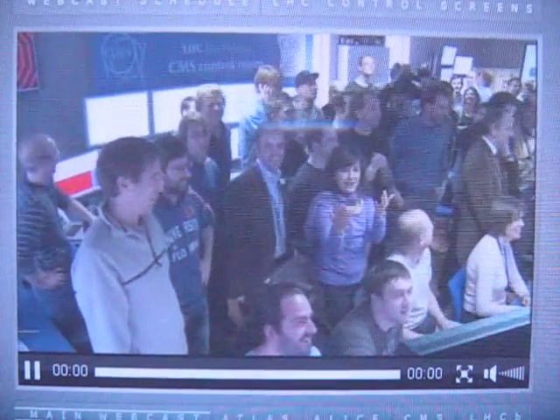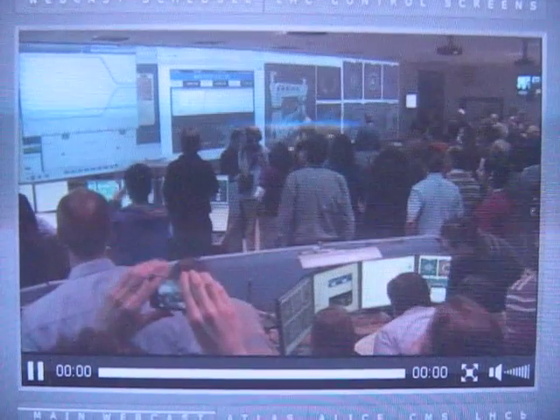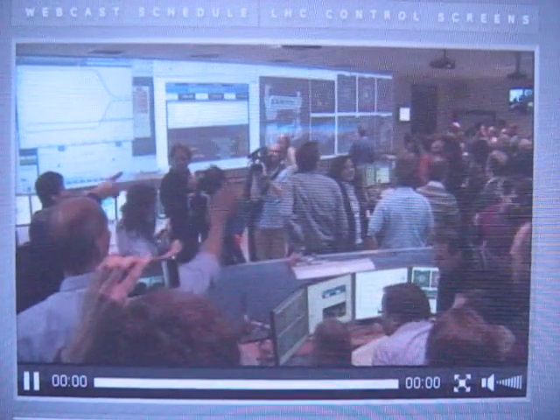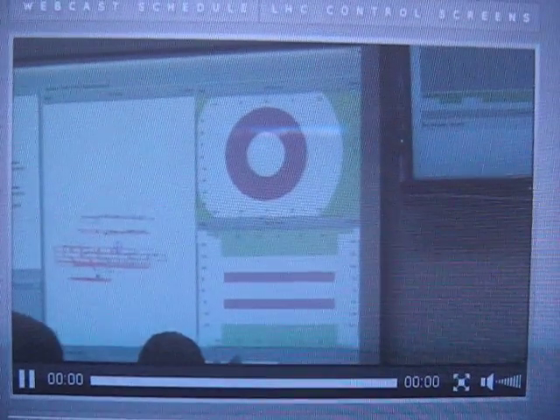March the 30th, 12:59 — it's one o'clock on March the 30th, Central European Summer Time, and the LHC beams have been aligned. CMS is celebrating. Atlas is also waiting for some events — we are now in the Atlas control room.